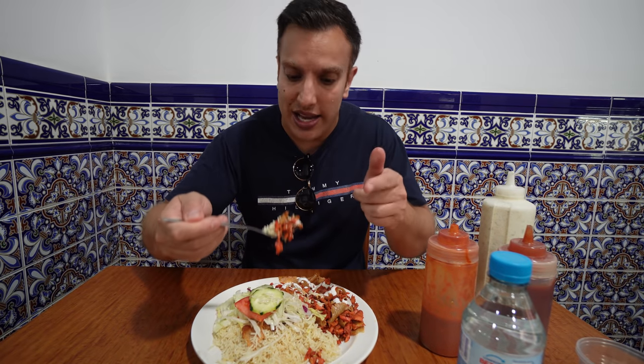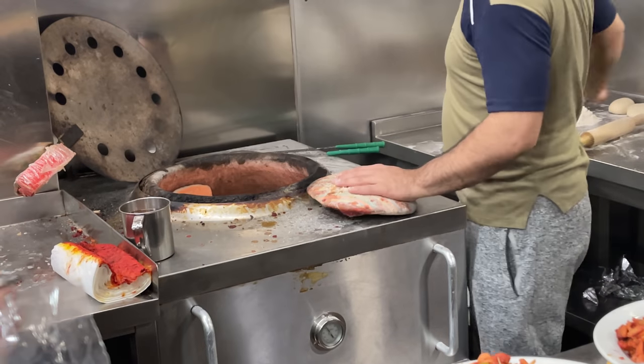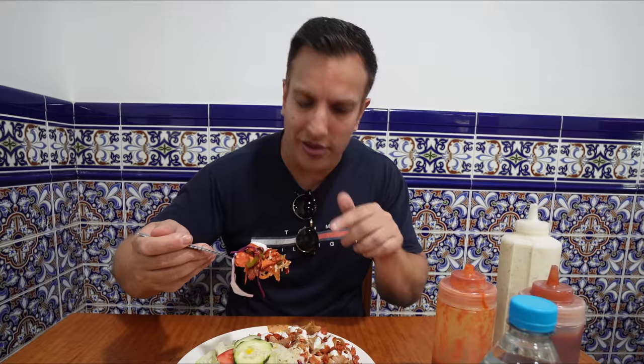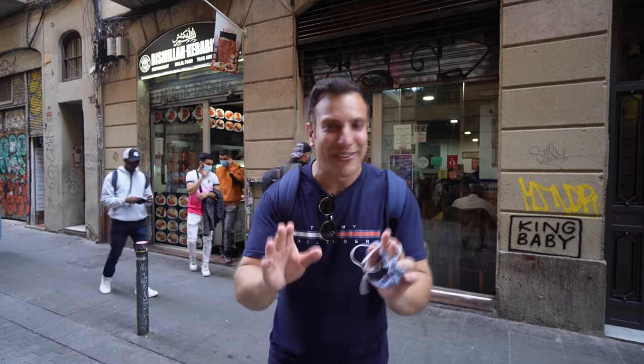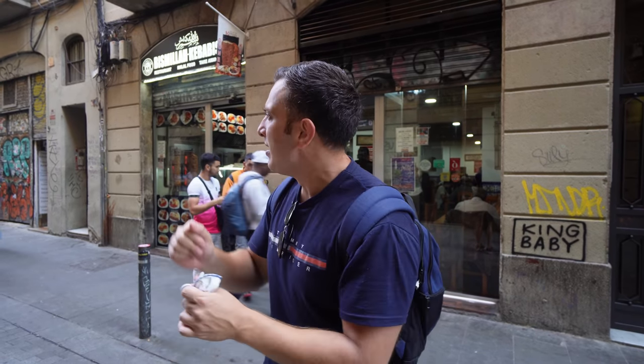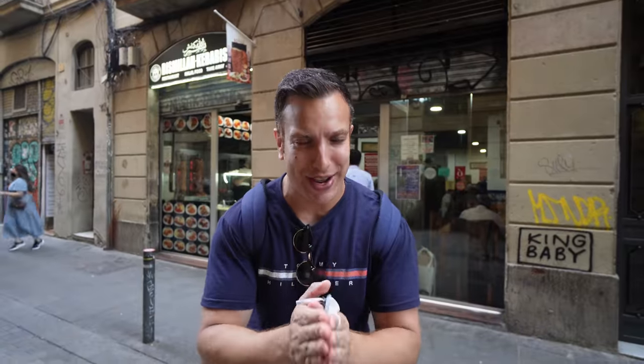This is really solid. This is 6 euros 50. You can get rice with this, obviously chips as well. The naan looks fresh — I think they cook it in a proper clay tandoor oven, which is really awesome. That was absolutely awesome. Really happy for that to be the first spot. There's actually a fried chicken shop down this road, so I'm going to show that to you next.